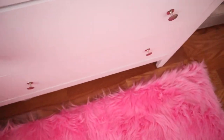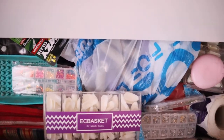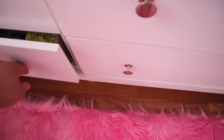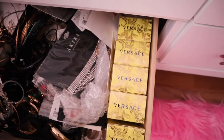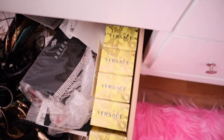And then down here we have all of my nail stuff. And over here we have custom jewelry and my backup Versace Yellow Diamond. Don't judge me — I told you guys, that's my favorite scent.